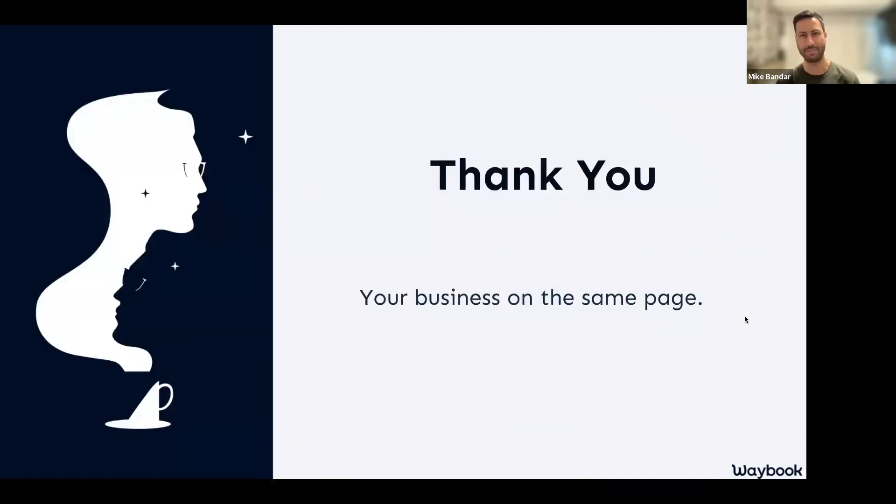That brings us to the end of today's session. Thank you all so much for joining — we cannot wait to do it all again in May and look forward to helping you continue to get your business on the same page and enjoy smooth scaling. If you ever need anything, please get in touch — we're always here to help you optimize your knowledge, onboarding, and training. Thank you very much and have an amazing day.